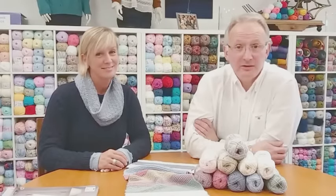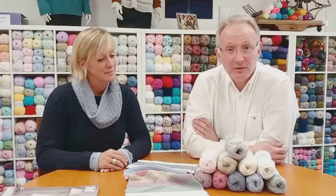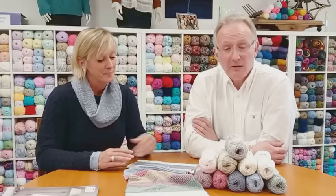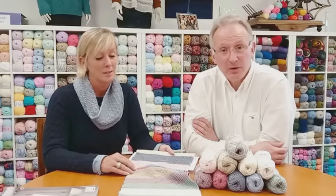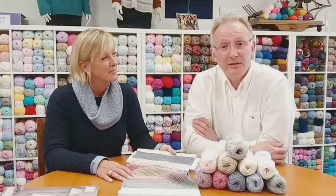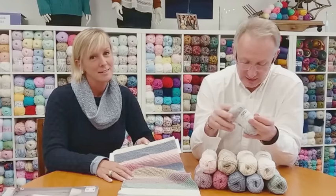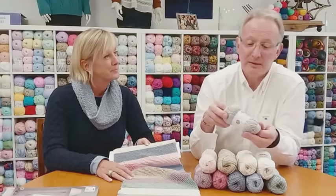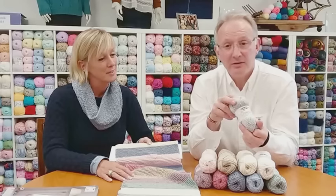I'd just like to tell you all about the latest new yarn from King Cole. It's called Finesse and it's a blend of cotton and silk. I've been really wanting to do a silk yarn with King Cole for quite a number of years, but as you're all aware, it's really normally quite expensive. However, I've managed to come up with a blend that is 77% cotton and 23% silk that is really absolutely lovely and is at an affordable price.